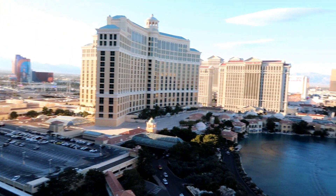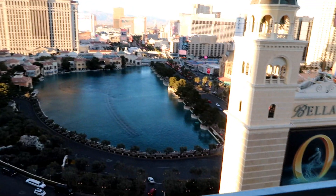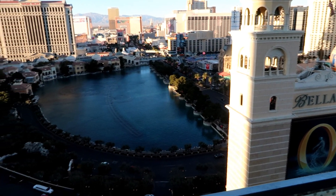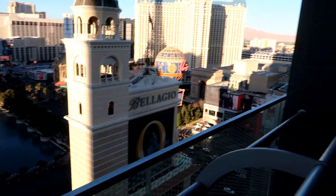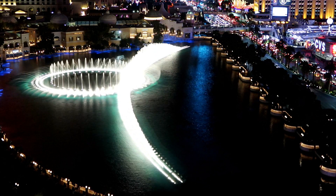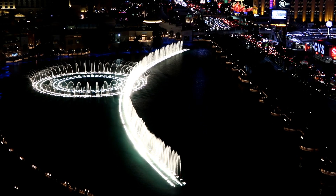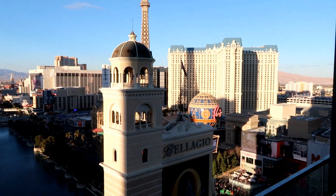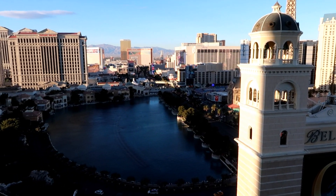There's the Bellagio, so this is where the water show happens. At night if we wanted to watch it, we wouldn't have to wait out there with all the people who line up — we could watch it from our room! And there's Paris with the Eiffel Tower, Flamingo, Mirage, and Trump Tower.